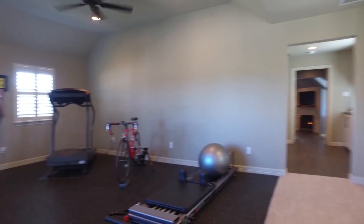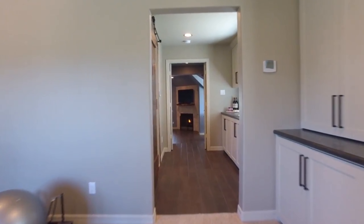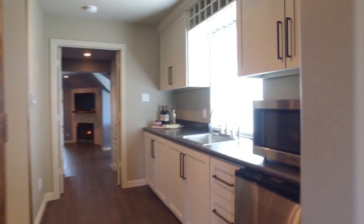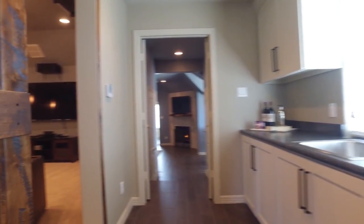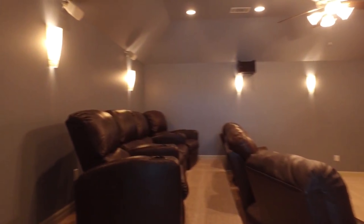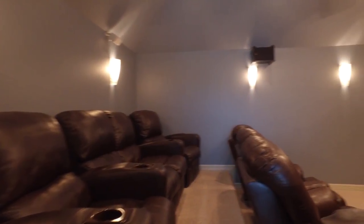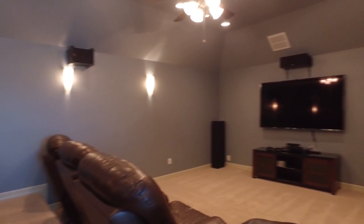Upstairs you'll find a beautiful media room. There's also a bar with a sink, completely outfitted for you to watch the latest releases.